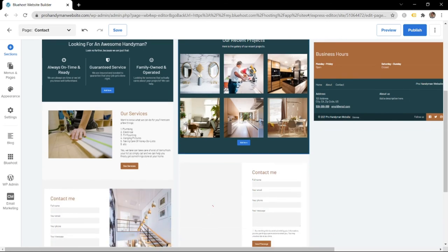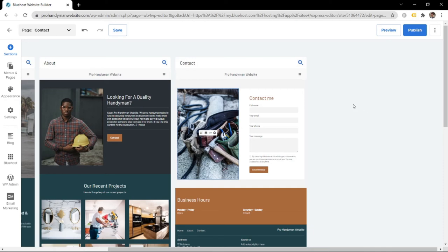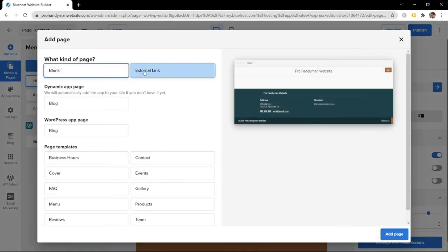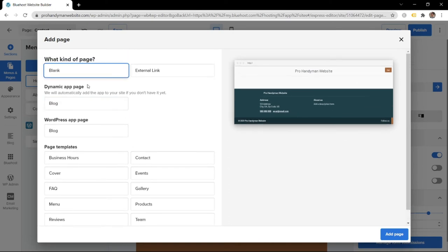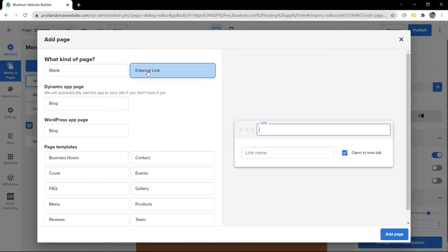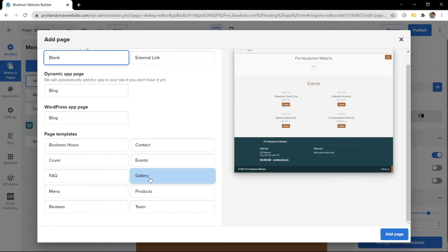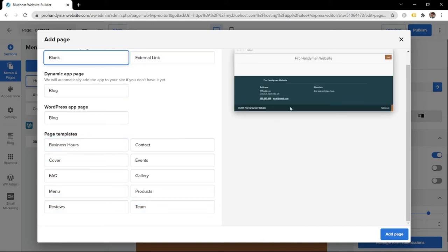You have now created your first three pages. Let's say you want to add another page - for example, a services page. Go to Menu Pages, click 'Add New Page.' You can choose a blank page or an external link, and hovering over options shows different auto-generated page layouts. I'm going to leave it blank so I can show you how to create your own page. Click 'Add Page,' name it 'Services,' and click Add.